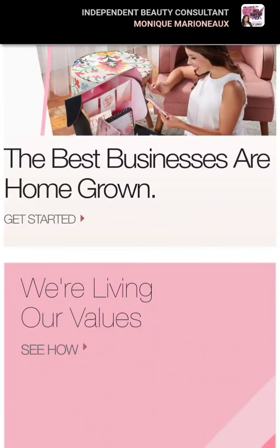Hello everyone, my name is Monique Marino and today I'm going to show you how to get to my catalog using my website. So you're going to type in my website at www.maryk.com/mmarioneaux.